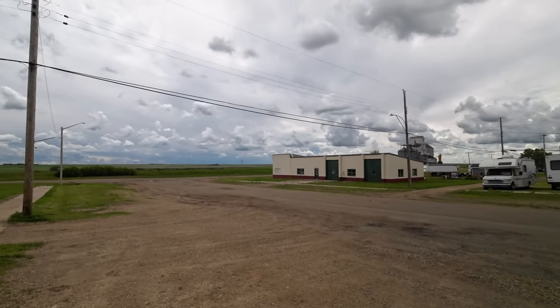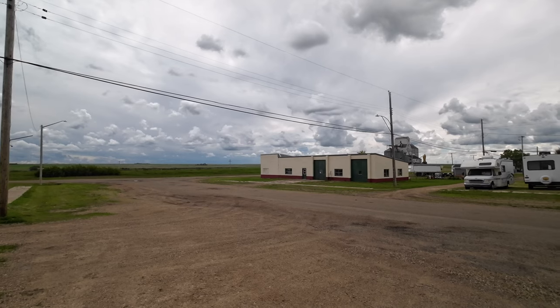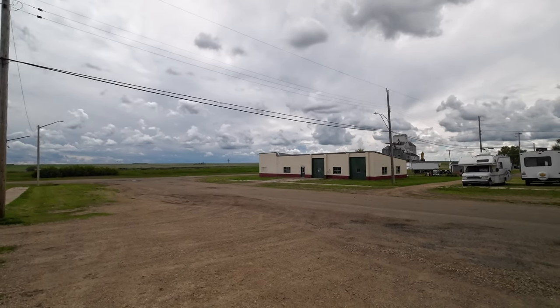G'day everyone. Welcome back to the channel, or if you're new here, welcome to the channel for the first time. I'm your host, weird guy standing on the side of the street.